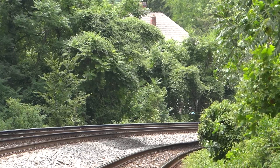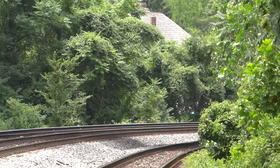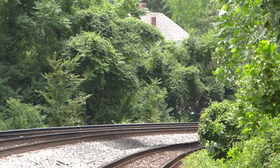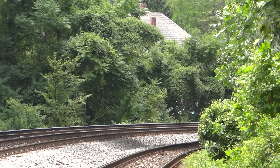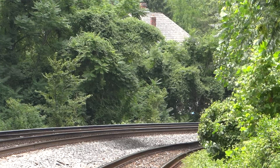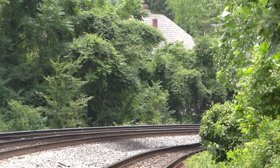CSX equipment defect detector. File post 6.7. Track 1. No defects. No defects. Total axle 7. 2. End of transmission. 10. No defects.